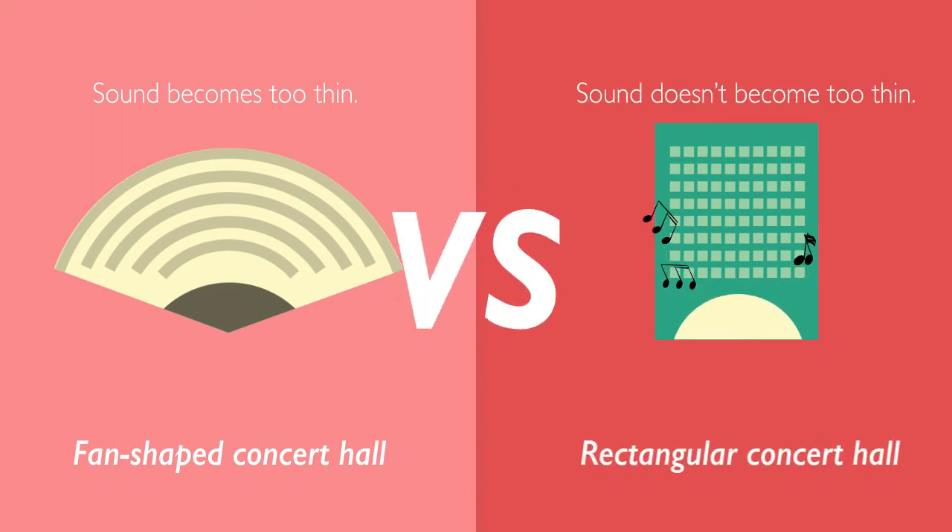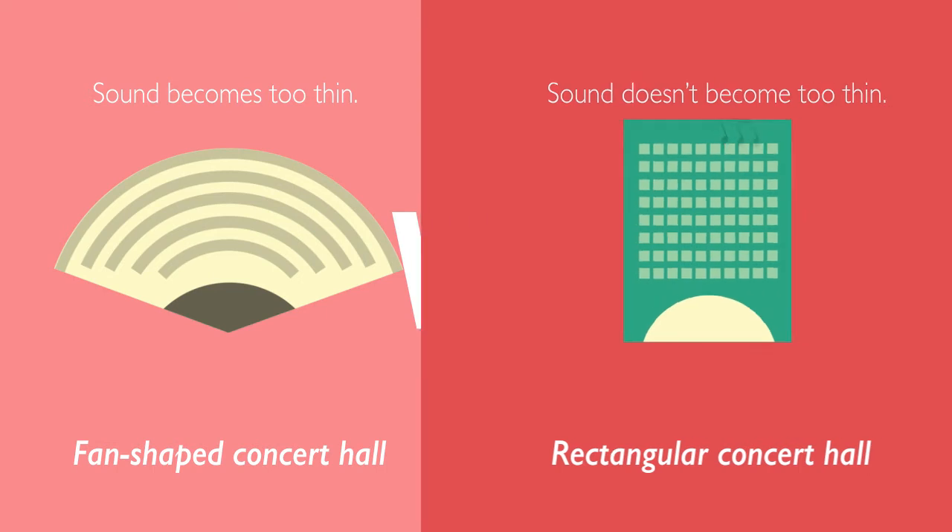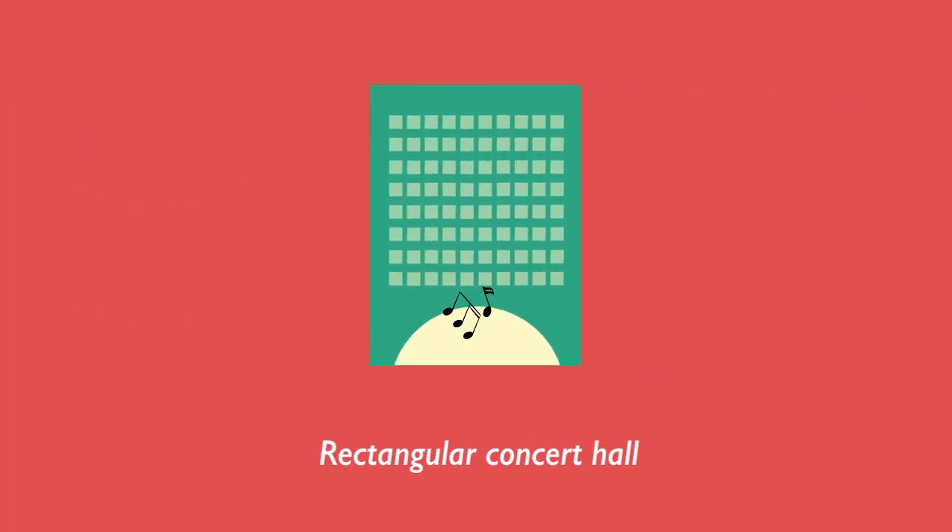Which one do you think acousticians would prefer? They prefer the rectangular shoebox-shaped halls, because sound can flow without spreading too thin.